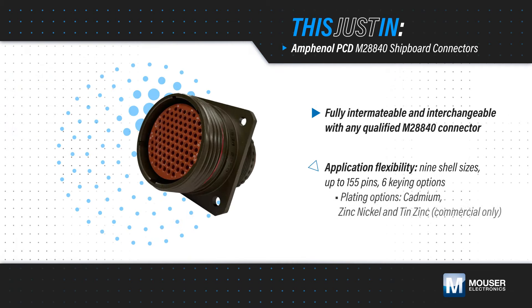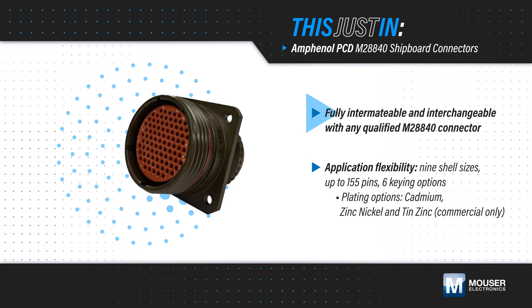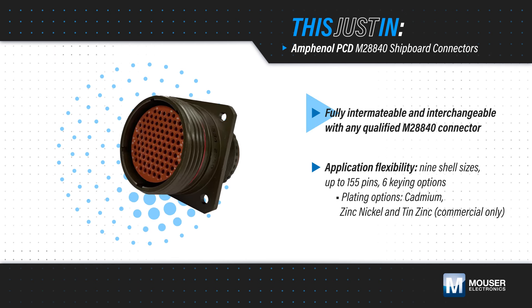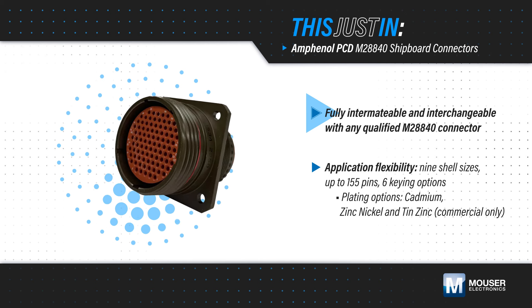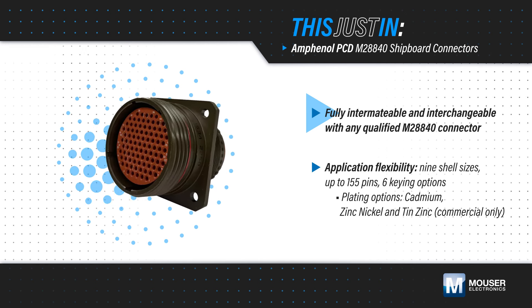Amphenol PCD M28-840 shipboard connectors, available from Mauser Electronics, are highly reliable, high-density precision machine connectors that meet MIL-DTL-28-840 standards and are designed to withstand extreme environments and demanding applications.